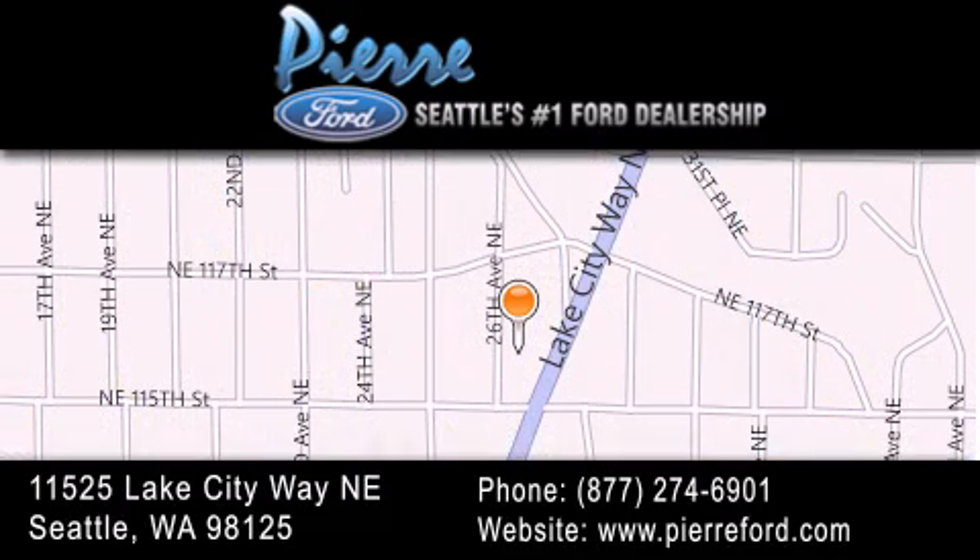For additional information, please visit our website, give us a call, or stop by our dealership. We are conveniently located at 11525 Lake City Way Northeast. We look forward to serving you.